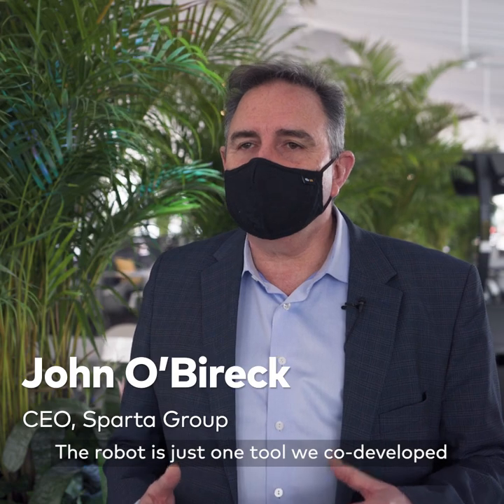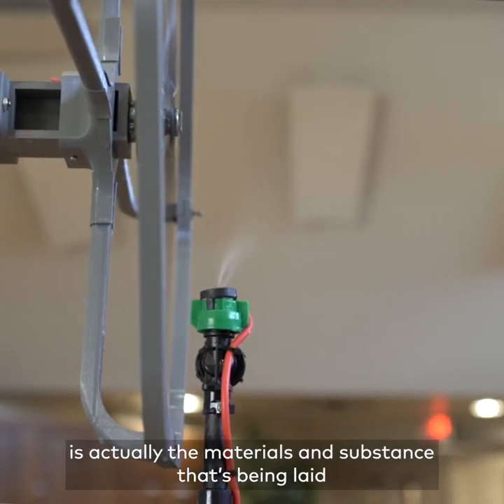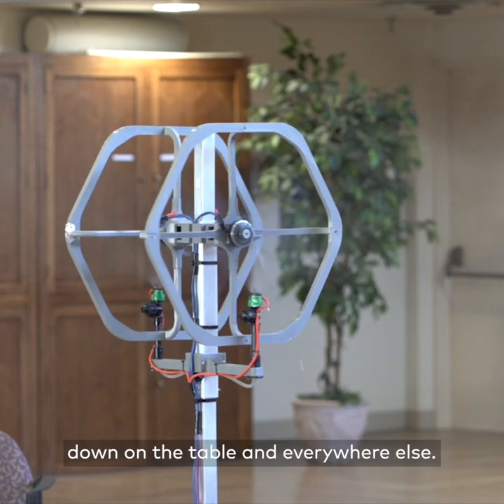The robot is just one tool that we co-developed with a group out of Ottawa. The real technology about dining and being safe is actually the material, the substance being laid down on the tables and everywhere else.